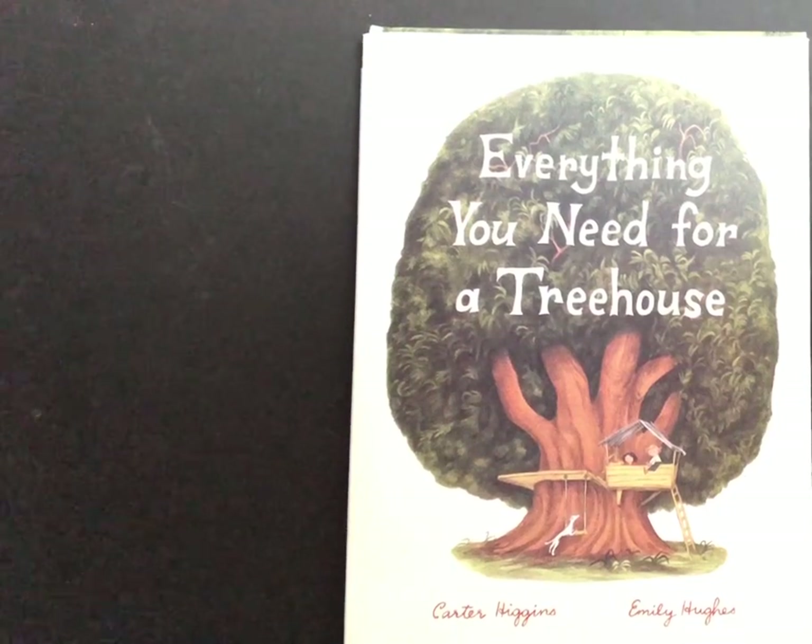Everything You Need for a Treehouse by Carter Higgins and Emily Hughes.